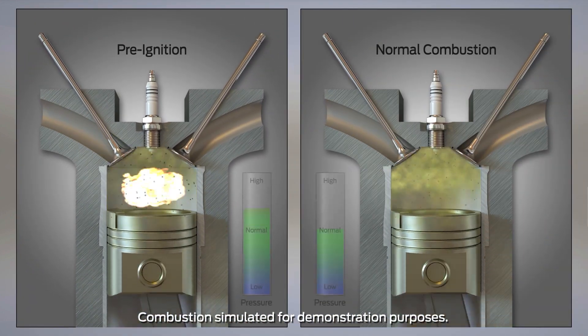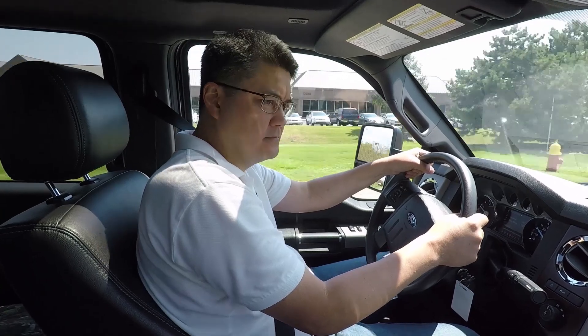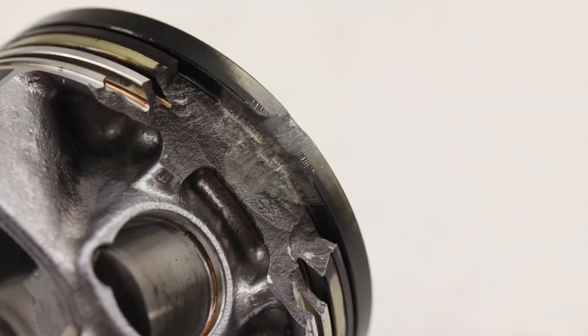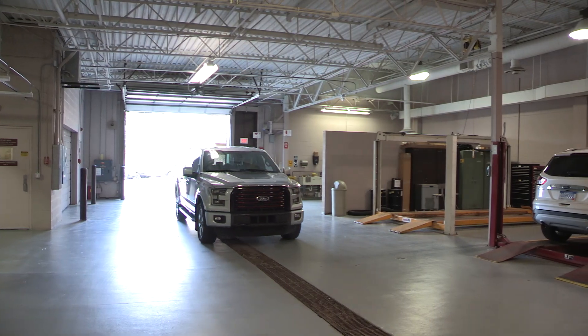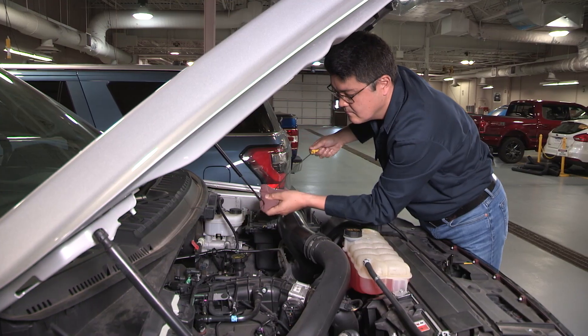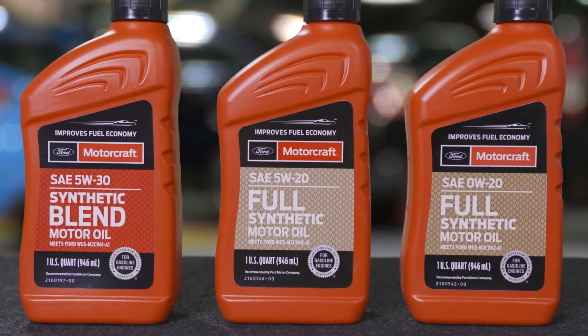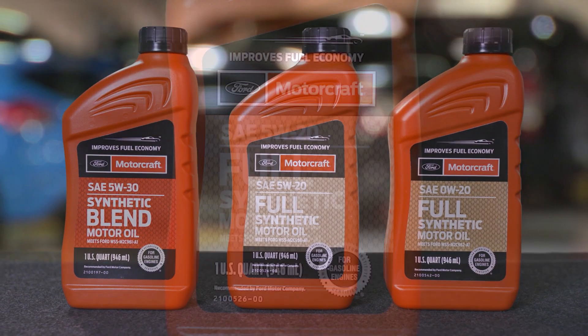That can result in high cylinder pressure, and a driver may hear a knock in the engine, or in extreme cases it could damage a piston. This may lead to a loss of performance and higher oil consumption, and eventually to more engine damage. Ford developed these three new oil specifications to help prevent pre-ignition.